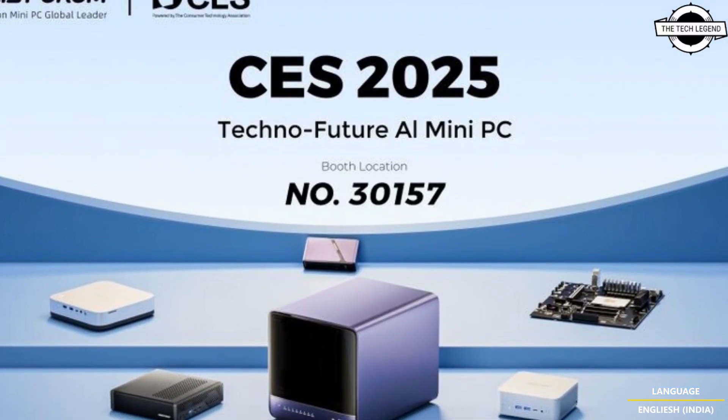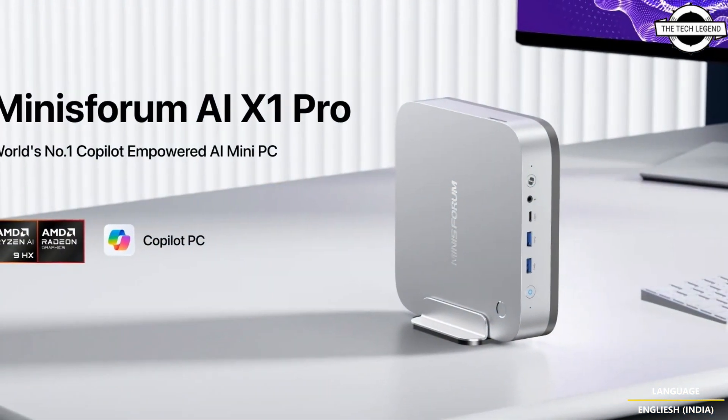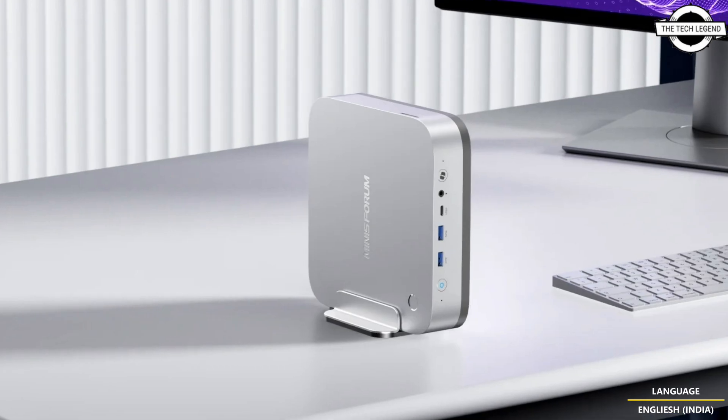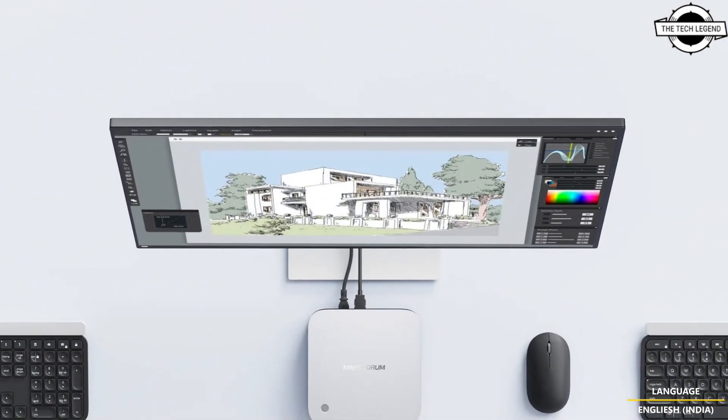Hello friends and welcome back to the Tech Region channel. Today I'll be talking about the Minisforum AI X1 mini PC and N5 Pro.